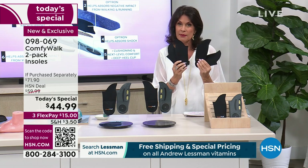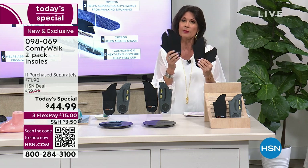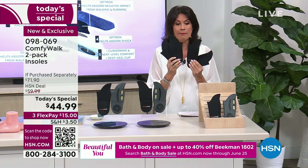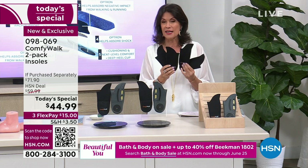All you have to do is choose: do you want the women's or the men's? The only difference is the men's is a little bit longer and a little bit wider. At $44.99, most people have been buying multiple sets today, but you have to hear about the technology that is going to make all the difference in every step you take.